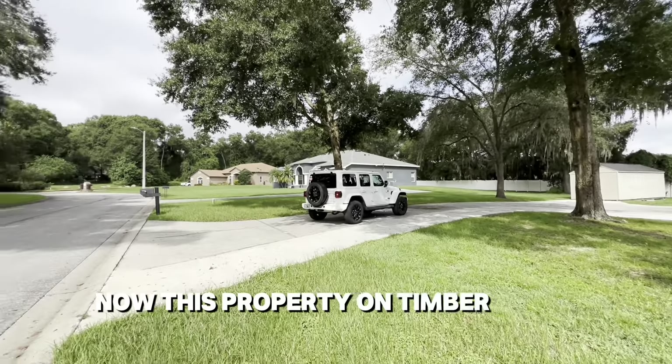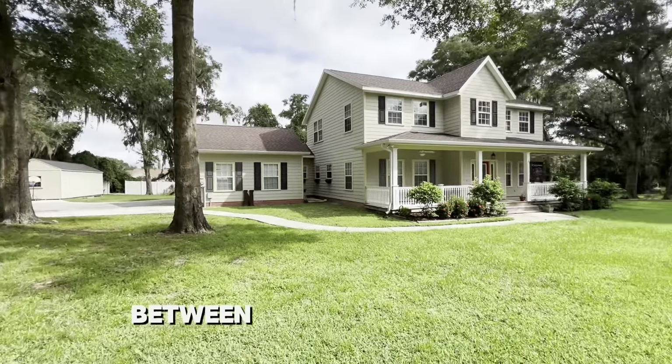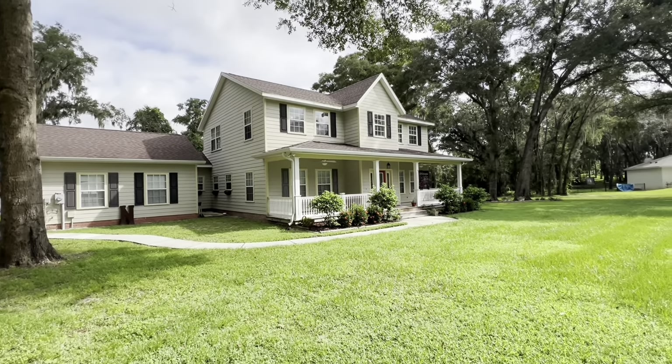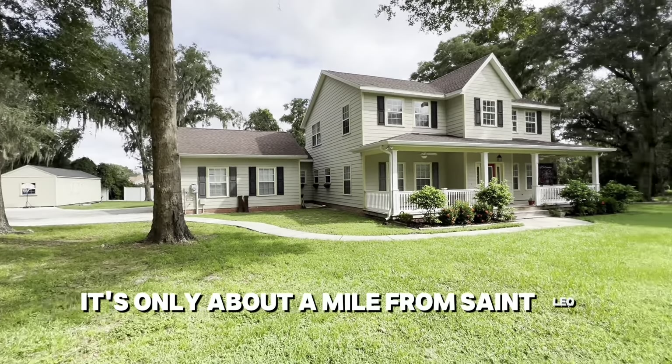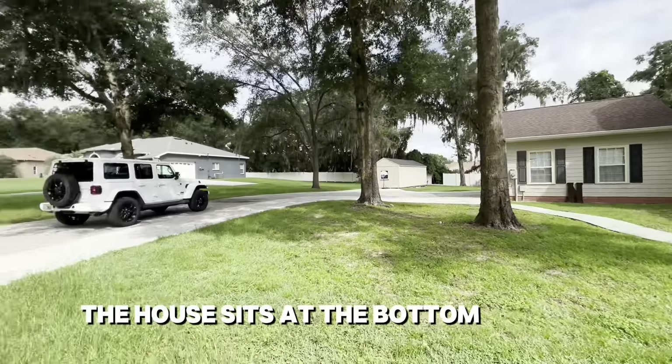This property on Timber Run is located on a U-shaped street between the city of Dade City and the city of San Antonio and the township of St. Leo. It's only about a mile from St. Leo University. The house sits at the bottom of the U.